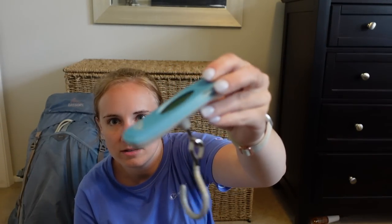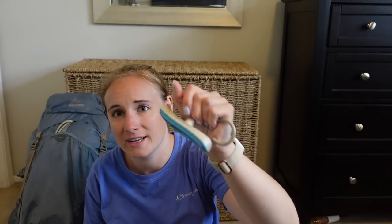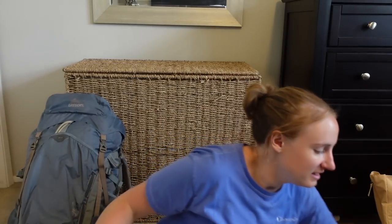We also brought a luggage scale just to weigh our bags. This is my checked bag — there's no way I could get it above 50 pounds because it's too small. I probably wouldn't bring the scale again just because the bags can't hold that much weight anyway. So that was basically everything for my carry-on.